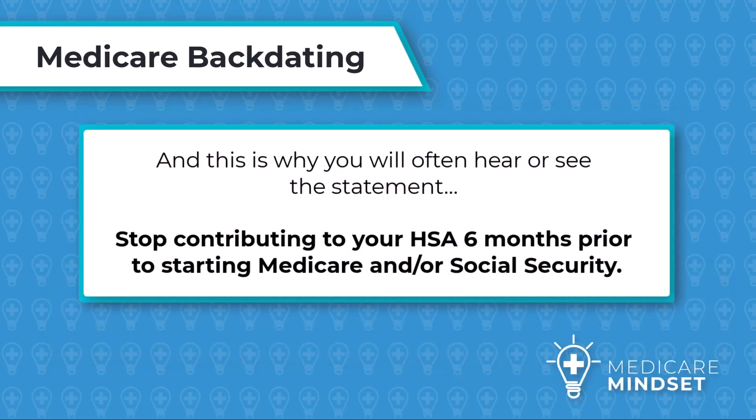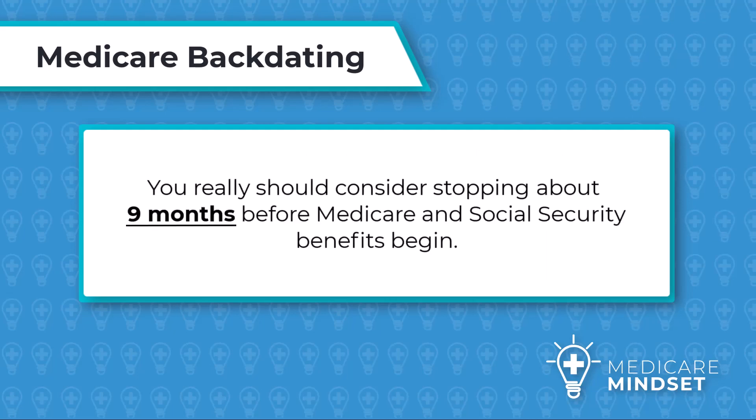And this is why you will often hear the statement: stop contributing to your HSA six months prior to starting Medicare and/or Social Security. But as you can see, you really should consider stopping about nine months before Medicare and Social Security benefits begin.